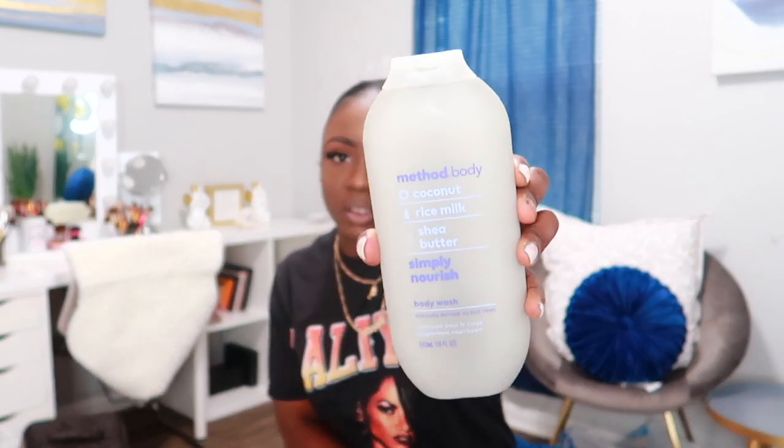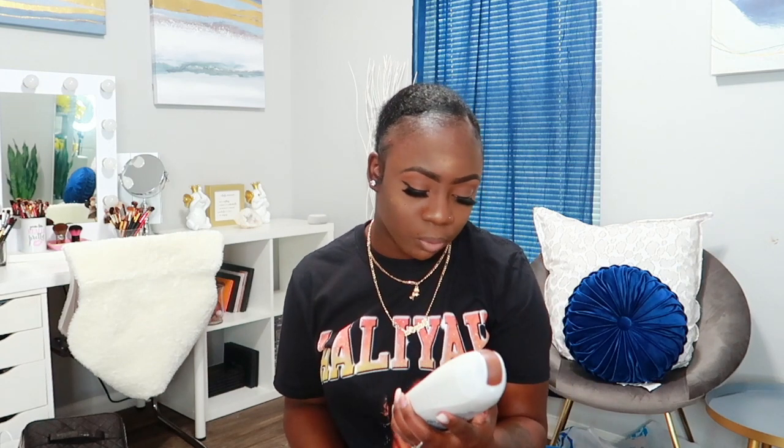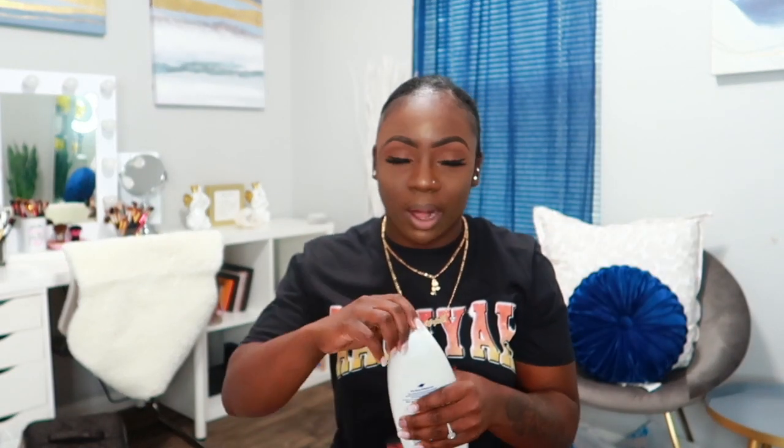I also have a Method body wash here. I really like the formula of these body washes too. I wish they had more scents on the shelves because every time I go to Target or Walmart I always see the same two or three. The one I have here is the Simply Nourish one — it has coconut, rice milk, and shea butter in it and it smells awesome. I also have two of the Dove Restoring Coconut Butter and Cocoa Butter body wash — I smelled the first bottle and had to pick up another one because it smells so good.